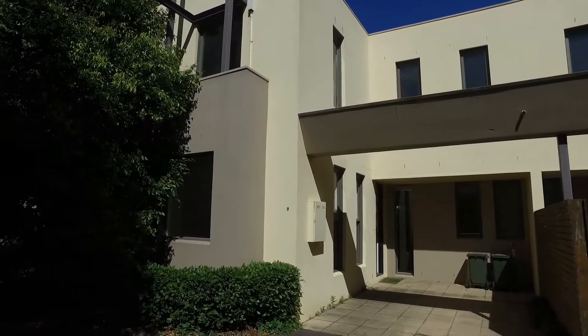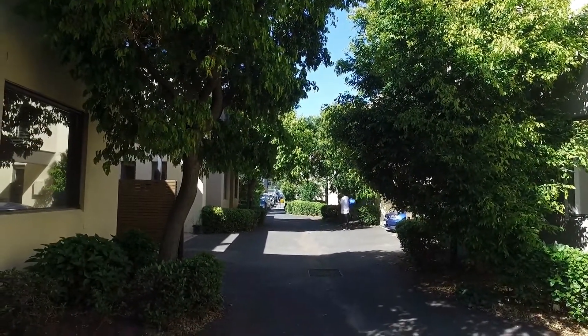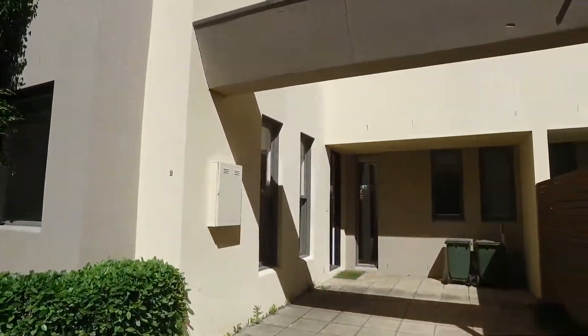As you can see here, standing at the front, it's a private little complex with a shared driveway, and just down the street is Swan Street. So prime location here in Richmond.